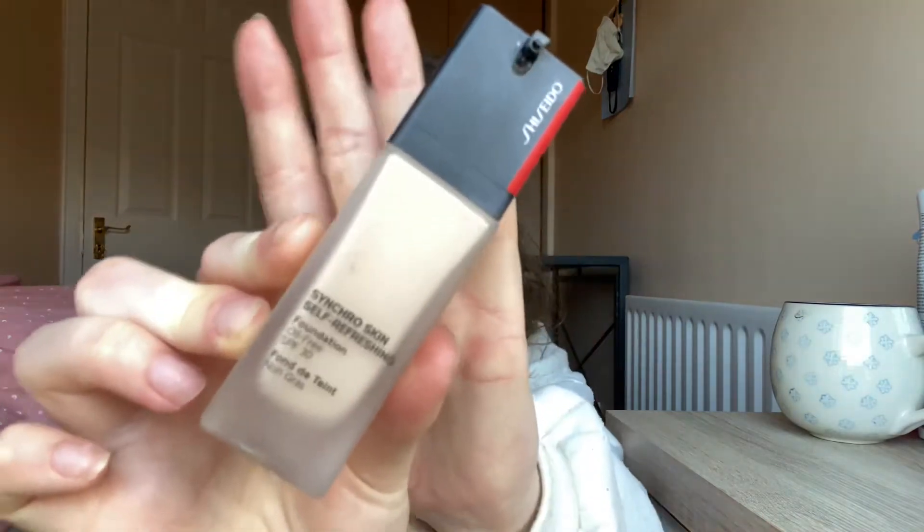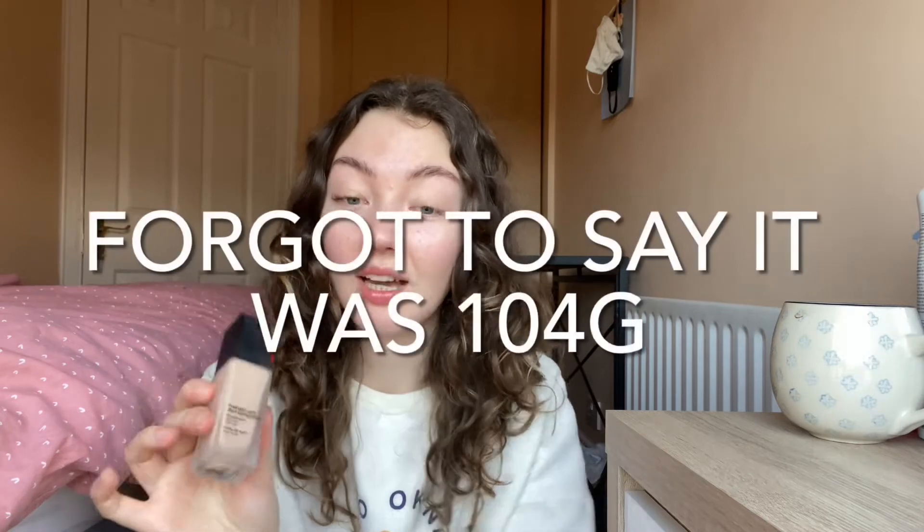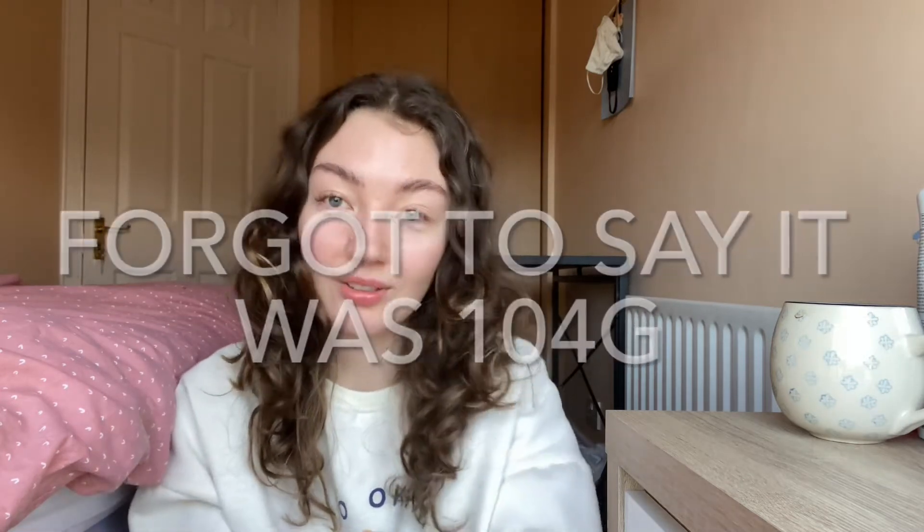The next item is the Shiseido Synchro Skin Self-Refreshing Foundation in shade 130 Opal. This isn't my perfect shade match — it's kind of off — and it's very expensive for what it is. I have no idea how much I've used; I've had it since last December. I've tried putting it in hot water to check — didn't work. I guess we'll just track their weights and see how much they go down each month.